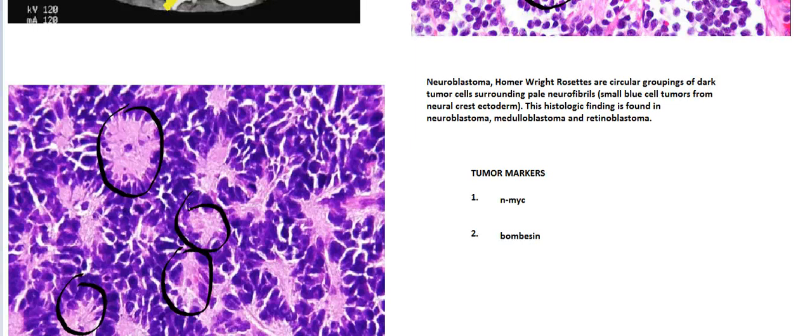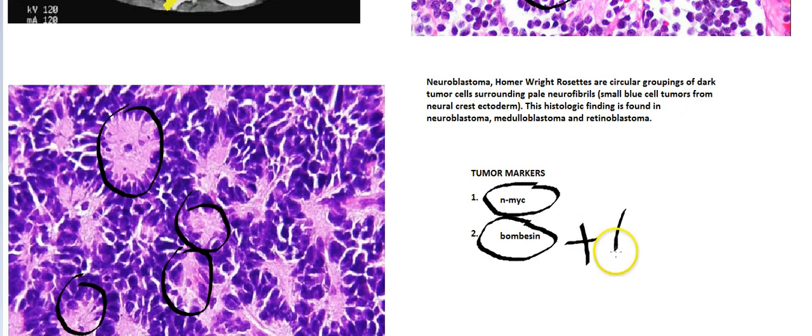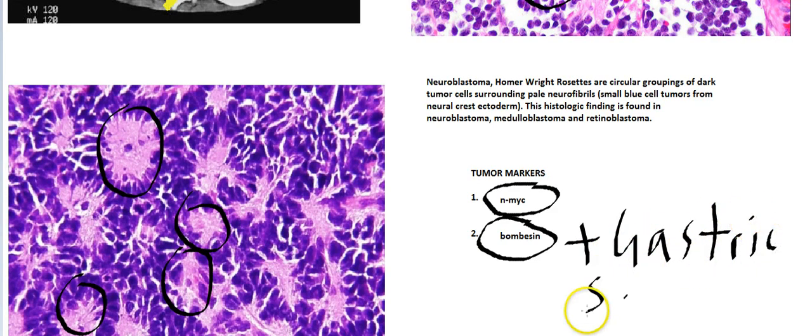There are two important tumor markers you must know. One is N-MYC — remember N as in neuroblastoma — and the other is bombesin. Bombesin is also positive in some gastric cancers and small cell carcinoma of the lung. These are two tumor markers that are positive in neuroblastoma.